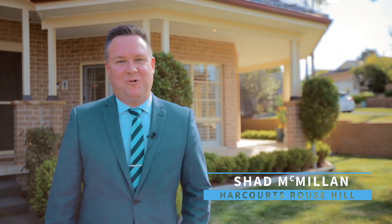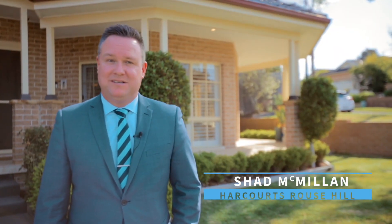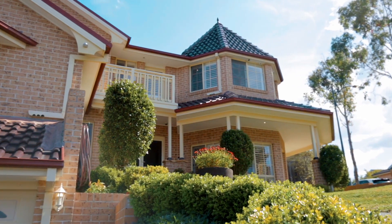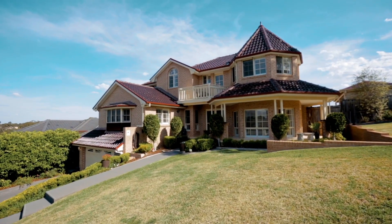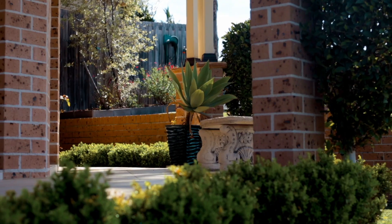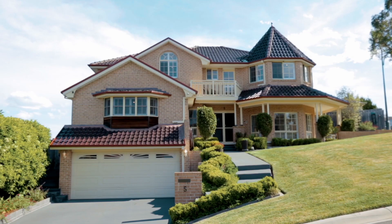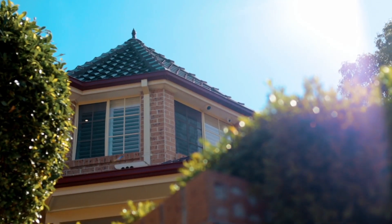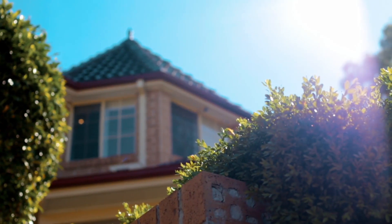Hello, I'm Shannon McMillan from Harcourt's Real Estate Rouse Hill, and welcome to something truly special, something breathtaking. This is number five Cleveland Close in Rouse Hill. This majestic multi-level masterpiece is truly one-of-a-kind, and from beginning to end it is just magnificent.